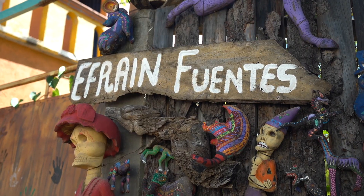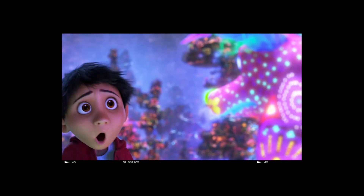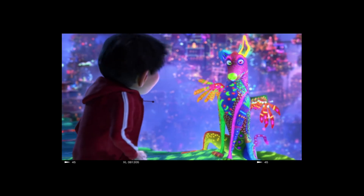We have made it to our destination for today. We are taking an alebrijes workshop where we are going to be learning how they are made, what the process is behind bringing these mythical creatures to life. We are going to be learning from one of the best artists in the world, because these guys are the ones that trained Pixar when they were shooting the movie Coco on how to create and bring alebrijes into that movie.